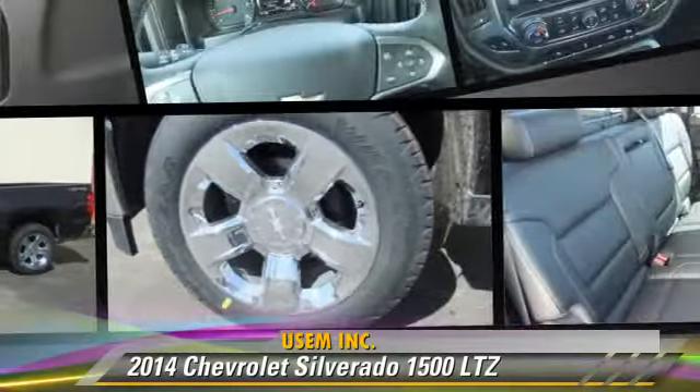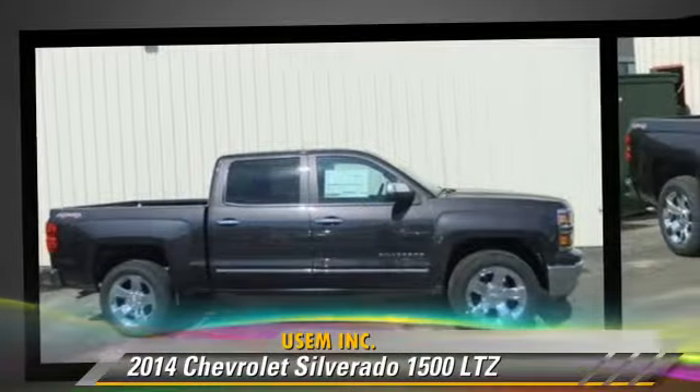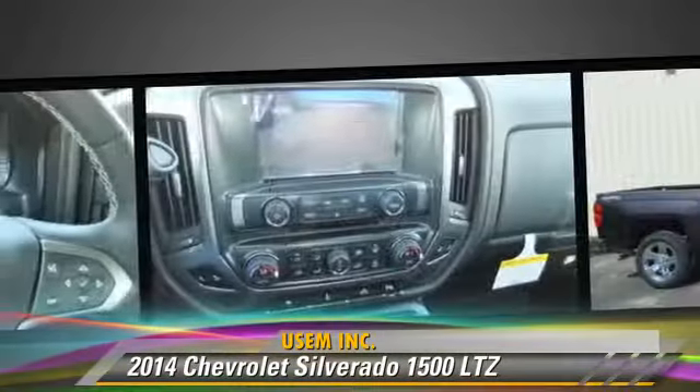The 2014 Chevrolet Silverado 1500 LTZ. This is a pickup truck powered by a 5.3L 8-cylinder engine. With a six-speed automatic transmission, this pickup truck is well-equipped.